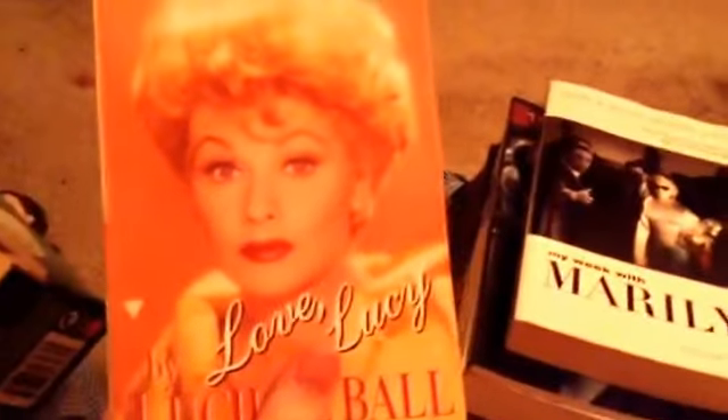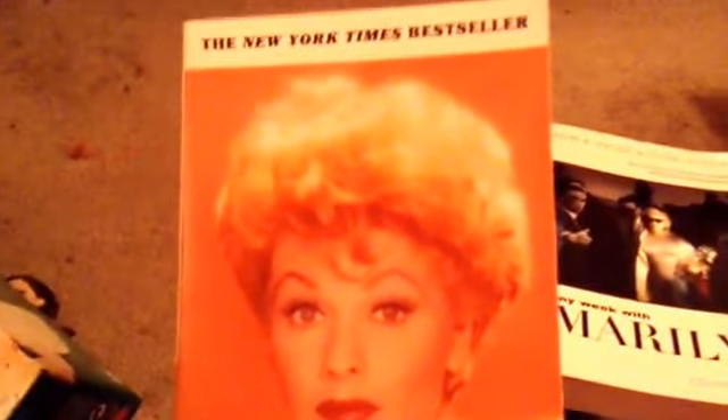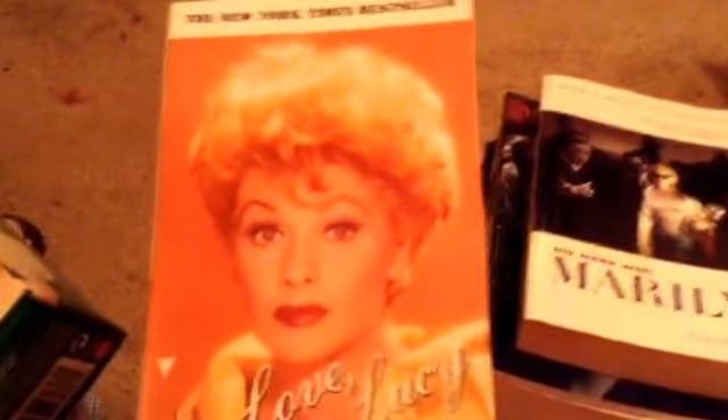Okay, so there's the ornament and now I have books. The first book I have is Love Lucy by Lucille Ball — she wrote this herself before she passed away. I didn't get a chance to finish it but it's really funny. It talks about her childhood, her family, and how she became an actress and a comedian. In the back there's a picture of her and Desi Arnaz from I Love Lucy. I got this at Barnes & Noble for $7.99.